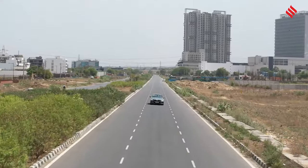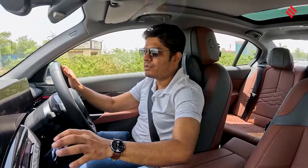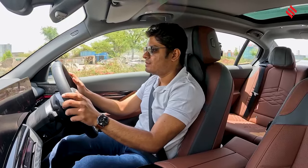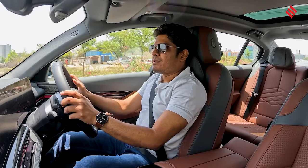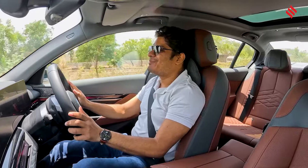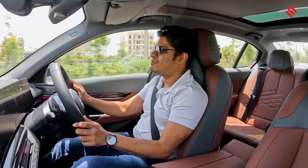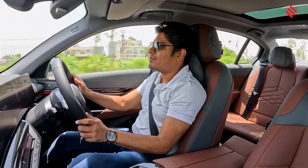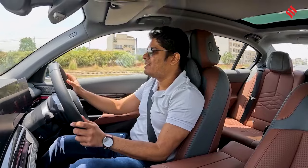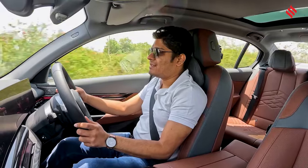Switching to Sport mode and turning off traction control, it just throws you back in the seat. The brakes are progressive, though a little more bite would be welcome. It's a fast car. Sport mode delivers noticeably more punch with a sharper throttle response.